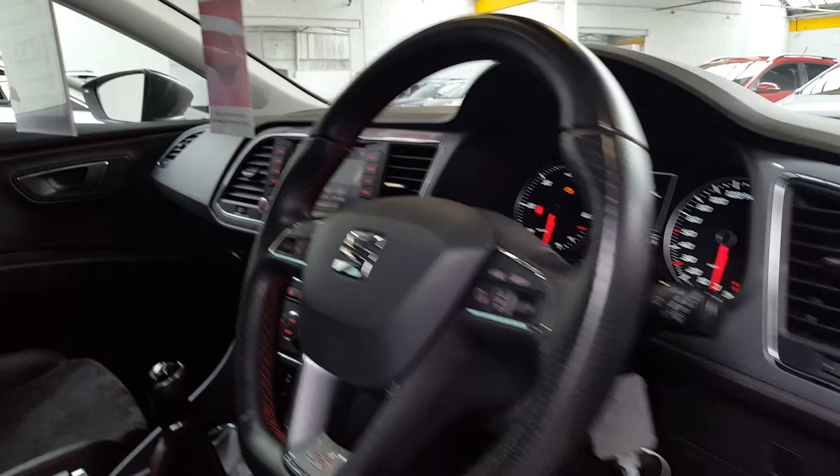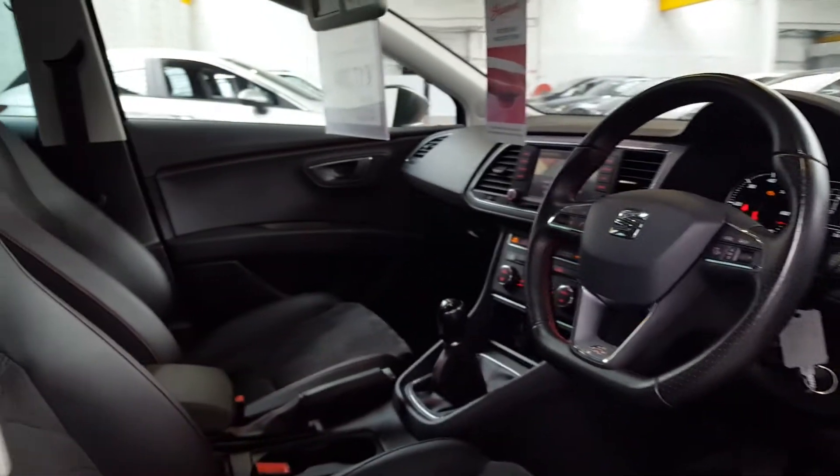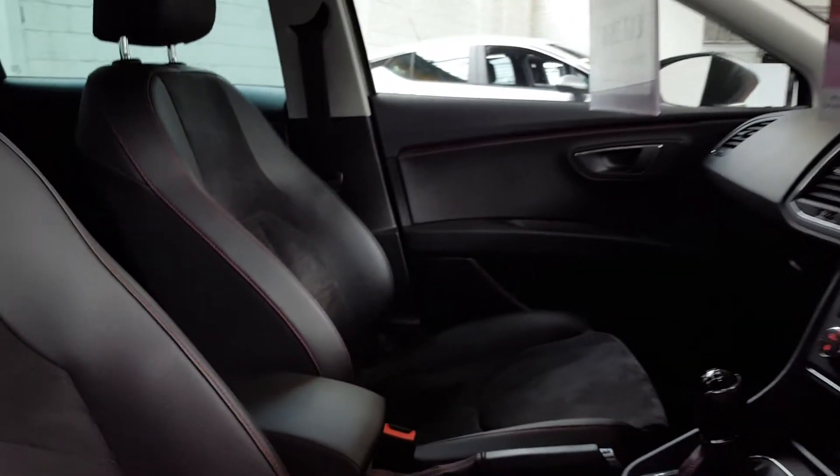The drive modes change the response of your accelerator pedal, the weight of the steering, and the power output of the engine as well.